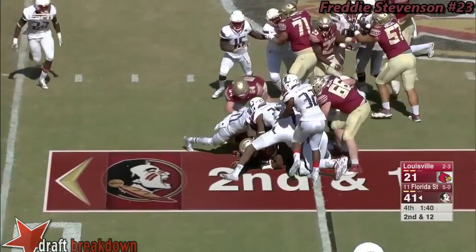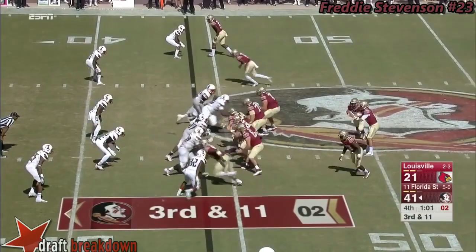Sean McGuire could have transferred — he's a redshirt junior. Even if he gets one more year next season, what Jimbo can do with this quarterback position, given the amount of talent that surrounds it, is remarkable.